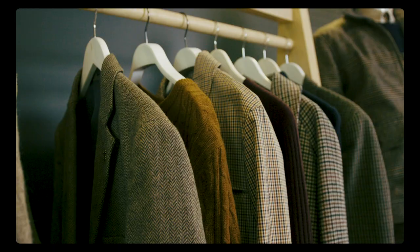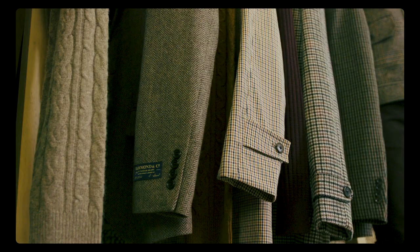Hi everyone, it's Stephen Cook and I am sitting here with Patrick looking at the Hammond & Co. collection for Autumn Winter. Hi, I'm Patrick Grant. I am the designer of this wonderful array of clothing. Nice to be here, Stephen. Thank you for being here.